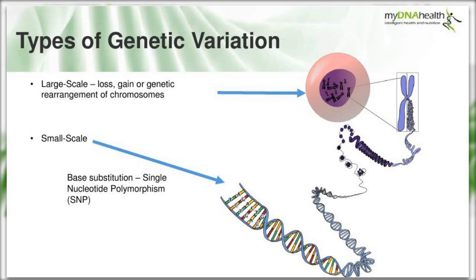At the small scale, moving down along those chromosomes as they unpack, we can see the chromatin proteins that wrap the DNA, then unwinding to the familiar double helix. The small-scale variations are at the base pair level, and the majority are base substitutions - these are known as SNPs, or single nucleotide polymorphisms.